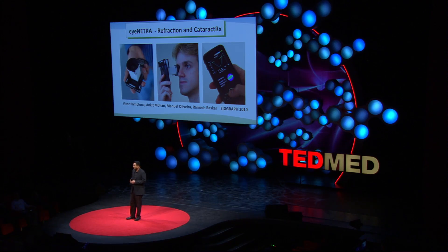And as a bonus, we can also scan for your cataracts. So the solutions are possible today because mobile phones are developing at an amazing pace. But that's just the front of the eye — what about the back of the eye?